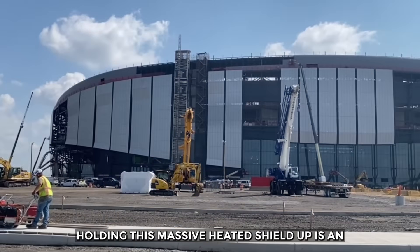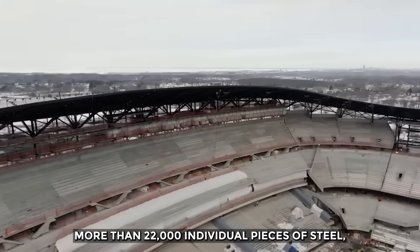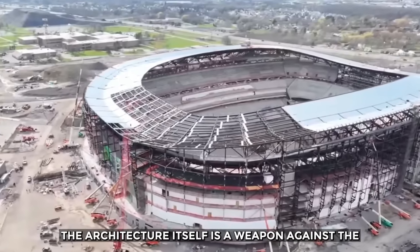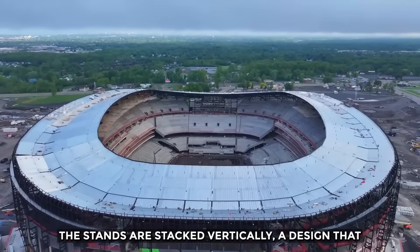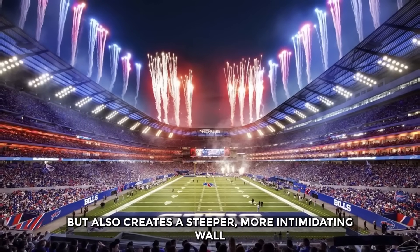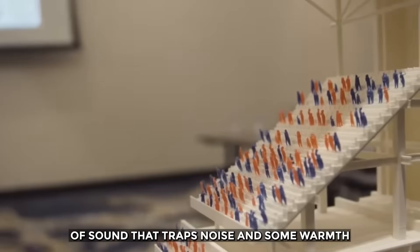Holding this massive heated shield up is an incredible skeleton of steel. More than 22,000 individual pieces of steel weighing over 22,000 tons form the stadium's frame. The architecture itself is a weapon against the cold. The stands are stacked vertically, a design that not only brings fans closer to the action, but also creates a steeper, more intimidating wall of sound that traps noise and some warmth within the bowl.